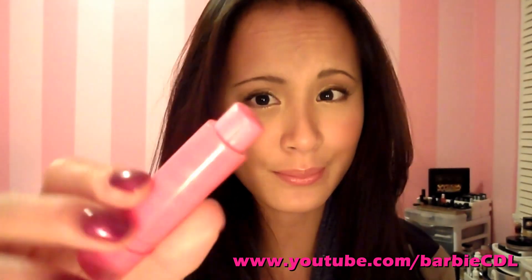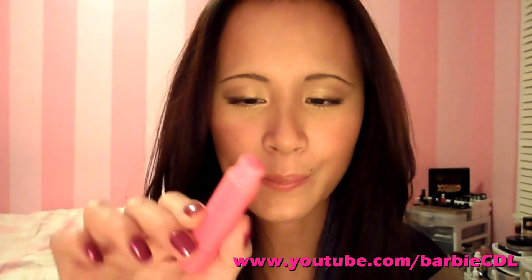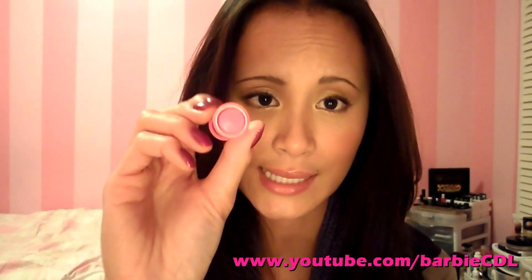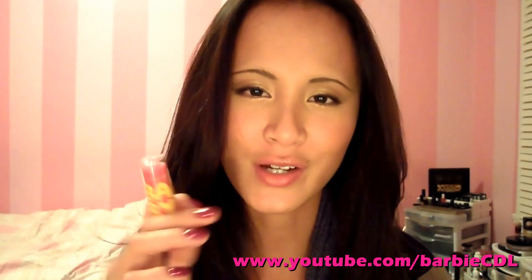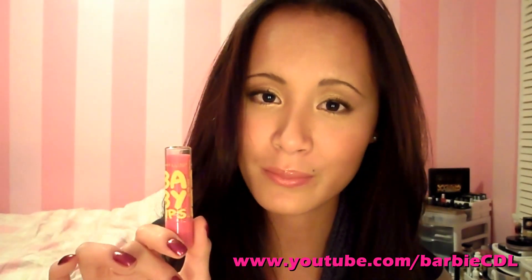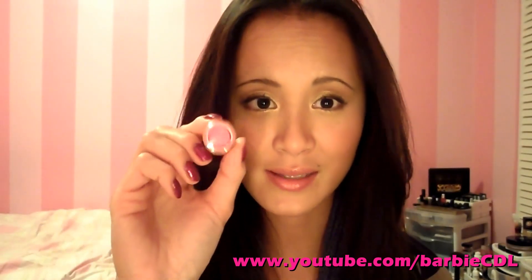Next would be my Baby Lips from Maybelline in Pink Punch. It's a nice tinted lip balm with a hot pink color, but when you have it on your lips it gives a nice fresh flush of color. I love it so much that I bought a couple to give to friends. They're so inexpensive, so moisturizing, and I love how that little flush of color brightens your look. This is a must-have in my bag, and I know it's going to be everywhere with me this summer because hot pink with a nice tan — you can't go wrong.